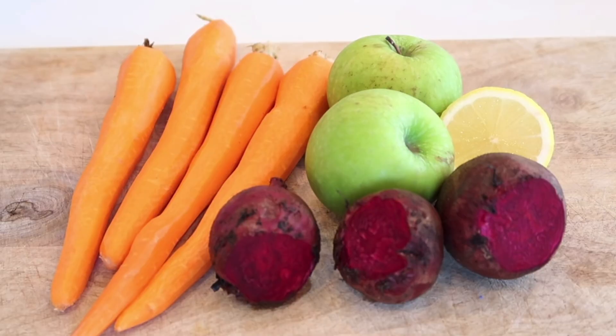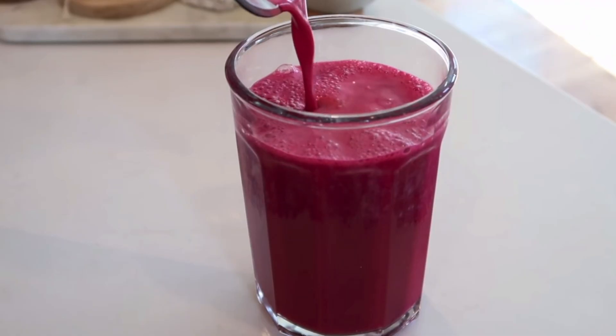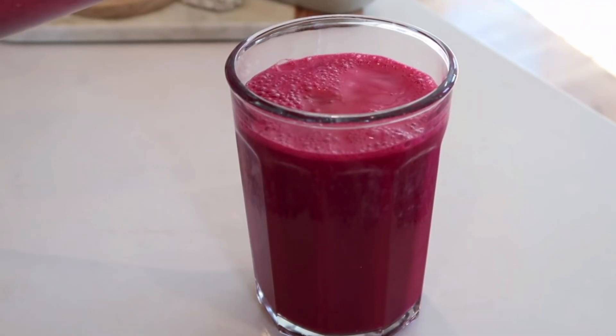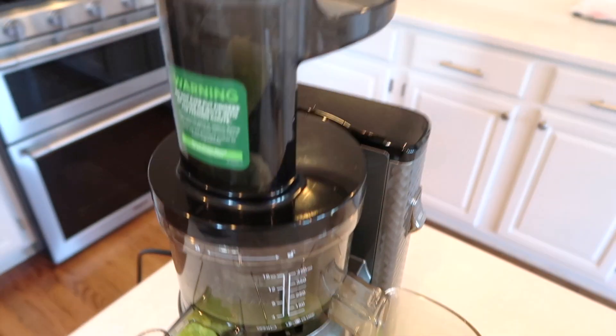For those of you who are regulars here on the channel, you may remember that about a year, year and a half ago, I made a video about beet juice, and I shared a beet juice recipe that I love making and all the wonderful benefits of consuming beets. But the truth is, I have not been juicing beets regularly for several months now. I was experimenting with other fruits and vegetables, and then the last like four weeks or so has been strictly celery juice every morning on an empty stomach.